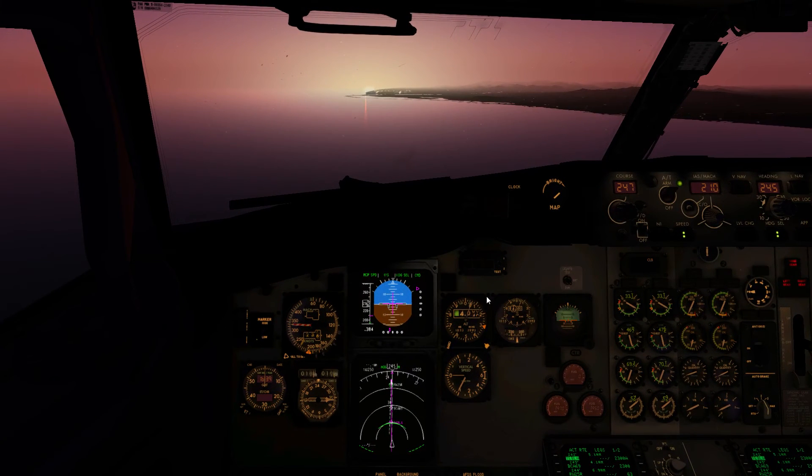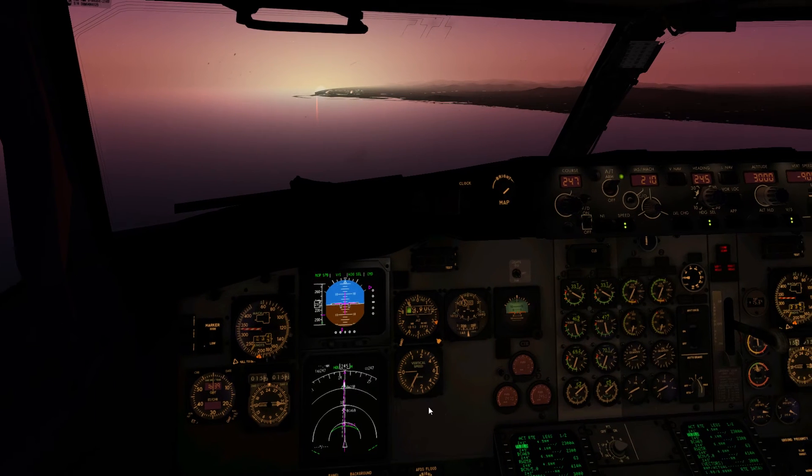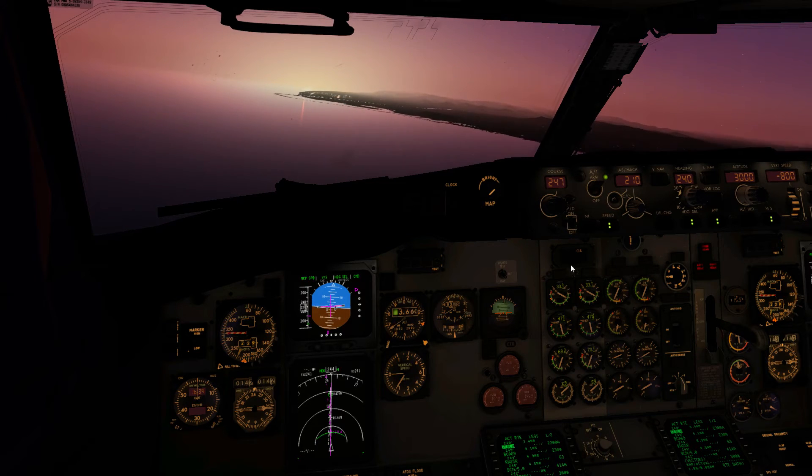I'll also set the ILS frequency — 109.5. At 4,000 feet with 1,000 feet to lose and 5.5 miles to go, that's looking good. Groundspeed is 247, so using the one-third rule that's 8, 16, 24 — I'll go for 8. I've also got a good localizer, so I'll arm approach mode and make a small vector tweak to make sure it captures here.